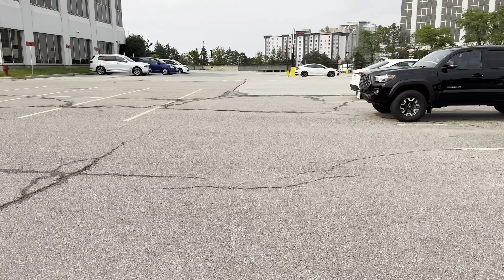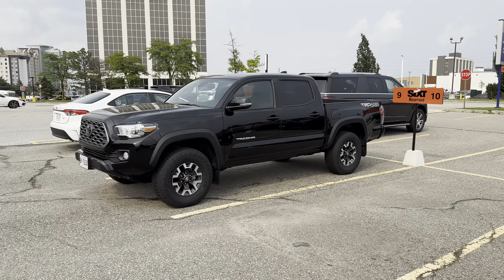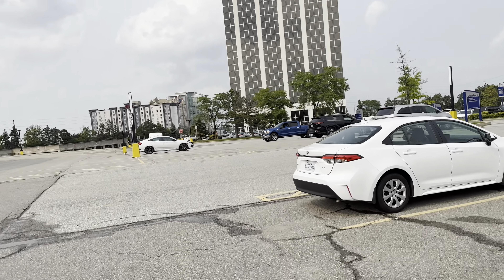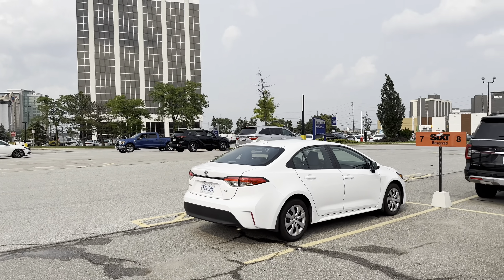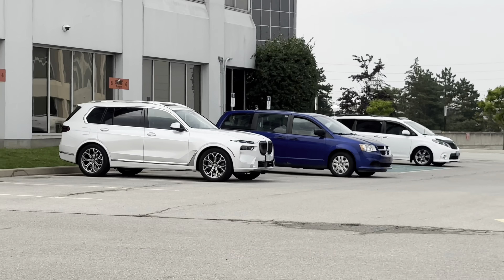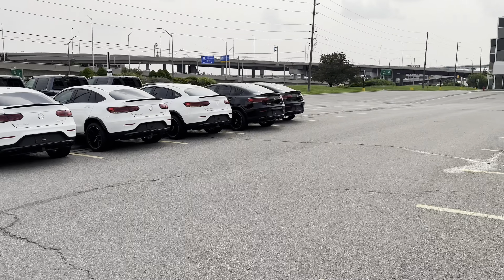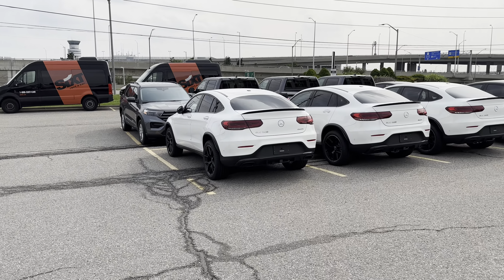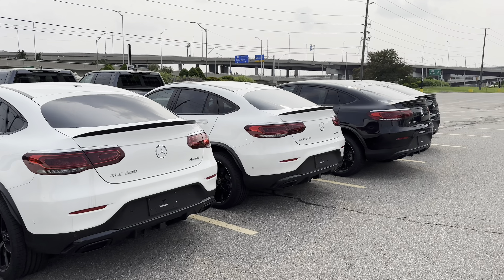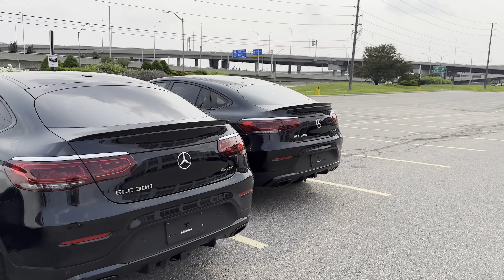I don't even think these have been driven yet. And we've got a Tacoma. Not sure if that Corolla is part of everything here. Further down over there, there's more BMWs — there's a bigger one. I don't know if it's the 7 Series or not. And we've got a couple of these GLCs here, without license plates, and a couple more further down.